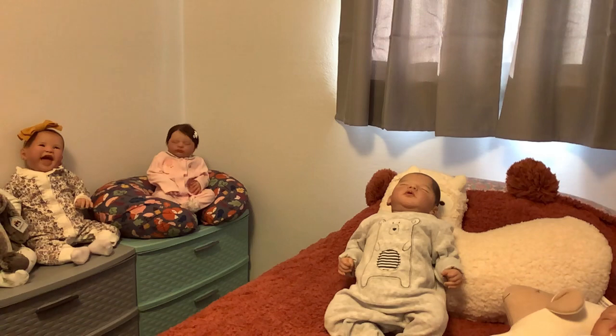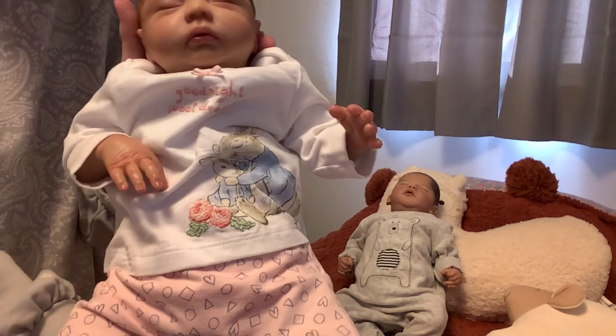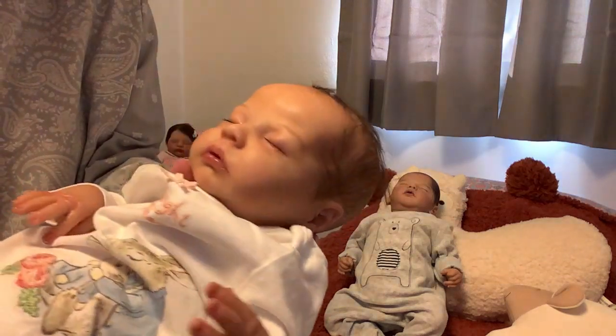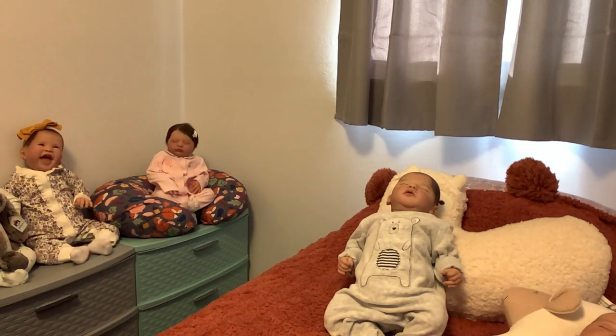We're gonna start with Tuesday, which is Tiny Reborn Tuesday, and that's hosted by Mel at Mel and Maury Nursery. Mel, if you see this, I hope you're feeling better — I miss you! I've never been able to do this one before because I didn't have a tiny baby, but I have a tiny baby now. This is my Nancy Ellen and she is in a little Peter Rabbit outfit with pink pants and white bows — so cute! She is representing Tiny Reborn Tuesday because she is tiny.